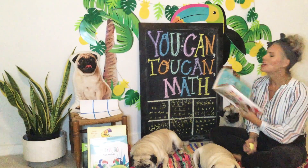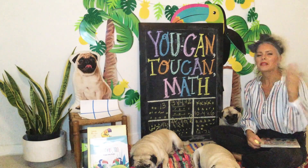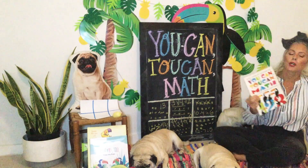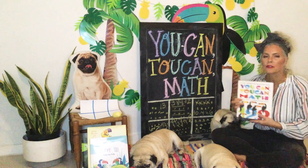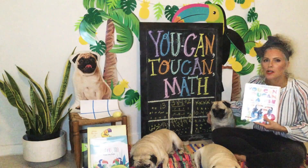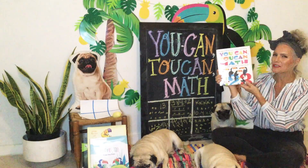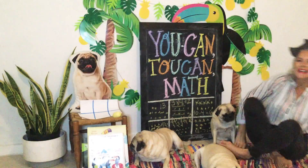There's our You Can Toucan Math lesson for the day. What I want you to do is make up some more problems of your own. You can do any animal — it doesn't have to be birds like this book had. Maybe dogs, cats, or whatever your favorite zoo animal is. Make up three word problems and then go ask someone if they can solve them for you. Thanks for listening, guys. I hope you have a great day and happy toucan week!